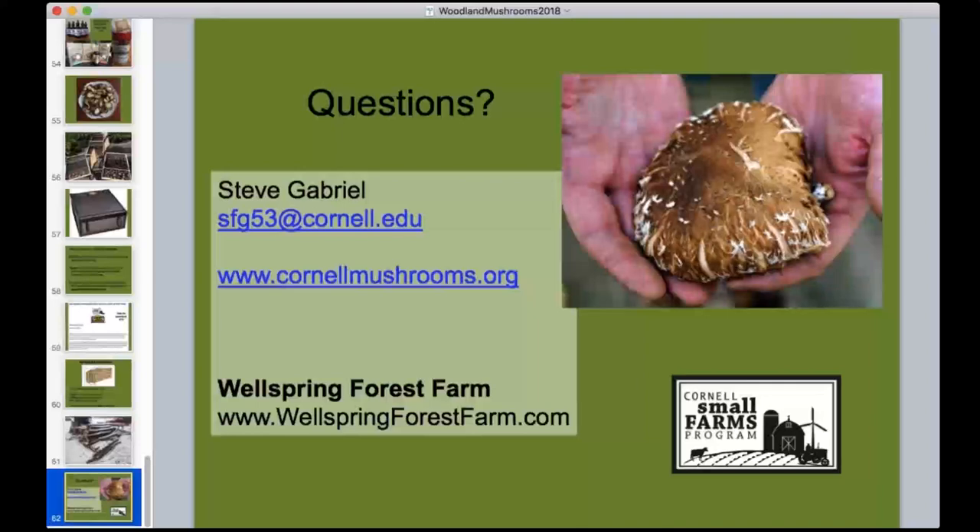Question from Siobhan: Is the soaking step absolutely necessary, or can logs just be left to do their own thing? Traditionally in Asia, in places like Japanese islands where these mushrooms are grown...